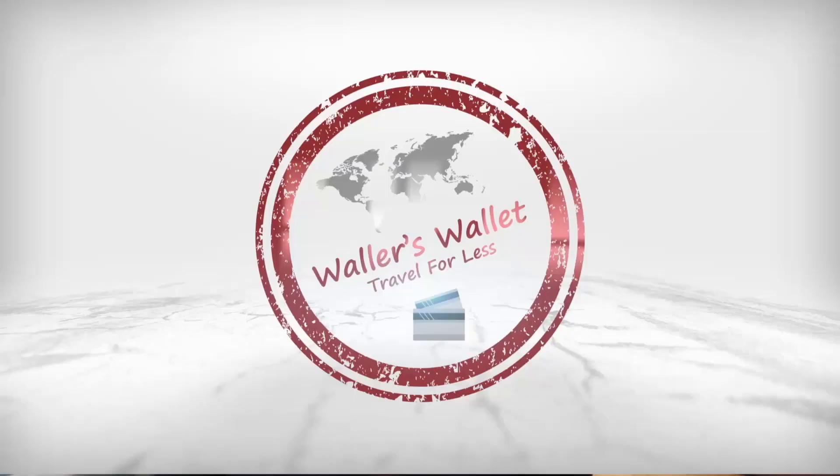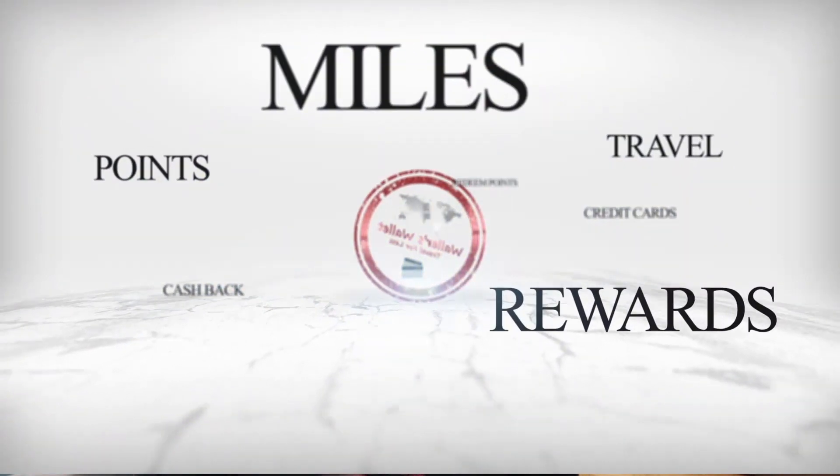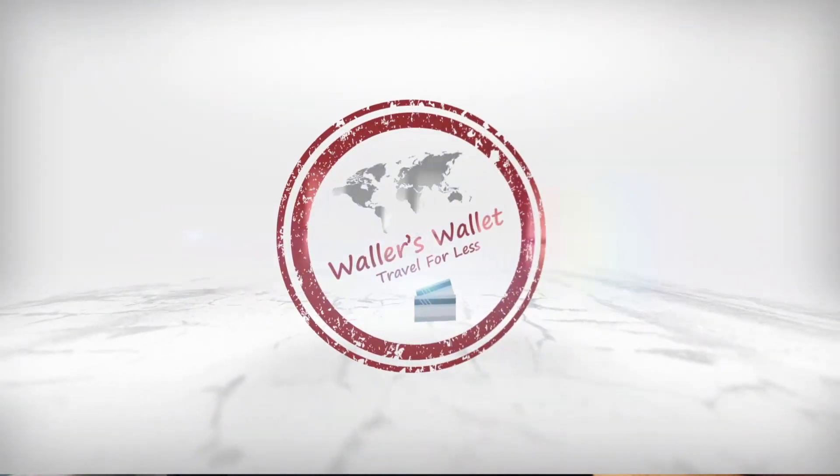Hey everybody, I'm Waller's Wallet and this channel is all about credit cards, credit card rewards, and showing how you can use your points and miles to travel for less. So if that's something that interests you, consider subscribing and turn the notification bell on as well. Also, don't forget to hit that thumbs up button — it really does help the channel out.